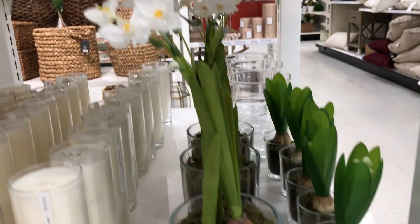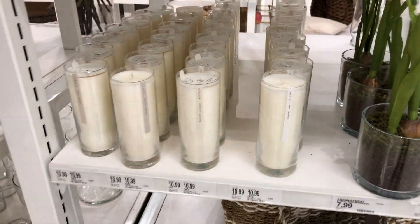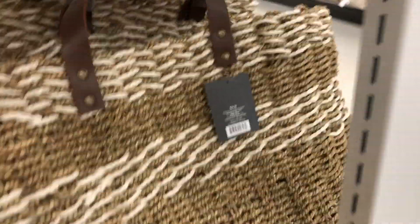Look how cute these are — I just love them. They're from Threshold. I like actually both of them, $4.99. So cute, I want to pick those up. And this is cute — it's like a bag, a basket bag. It looks like the one from Hearth and Hand last year, but it's really cute. I like it.